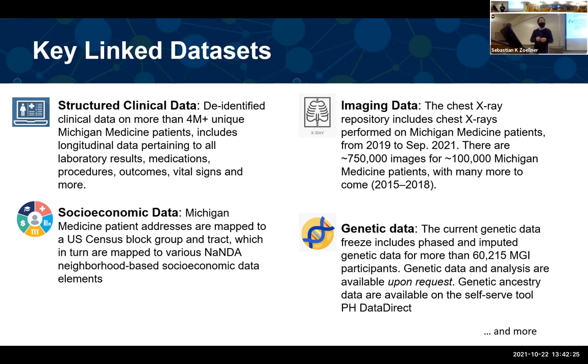The image data and genetic data are relatively small compared to the clinical and socioeconomic data, but still huge on their own. The chest X-ray repository includes X-rays performed on Michigan Medicine patients from 2019 to September 2021 — about 750,000 images for around 100,000 patients, with many more to come. For genetic data, the current phase — phase 4 — includes genotype data for more than 60,000 MGI participants.